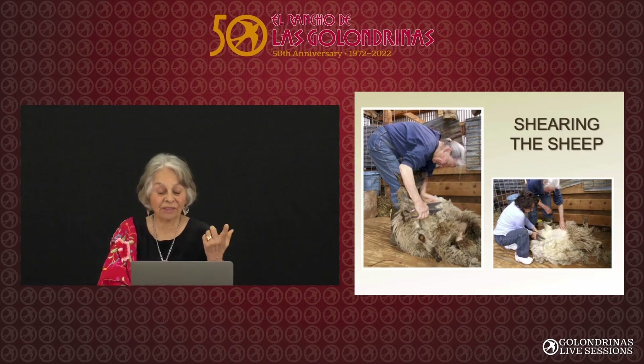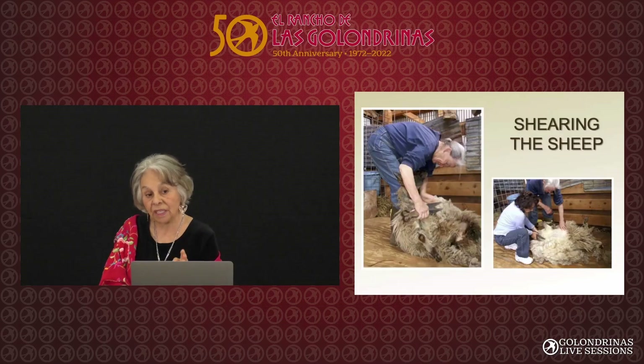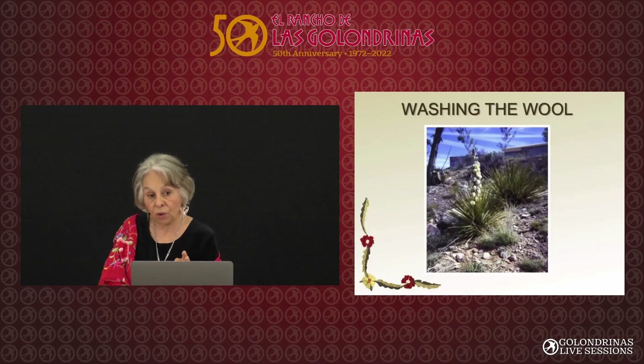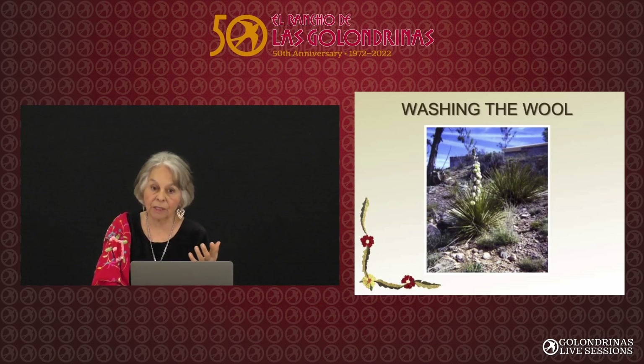Next, you have to wash the wool. The Native Americans also showed the Spanish how to use the root of the yucca for soap. I did this too — I went out and found a yucca, took a pick and a shovel, and tried to get that root out. I had to call someone to help me because it was stronger than I was.